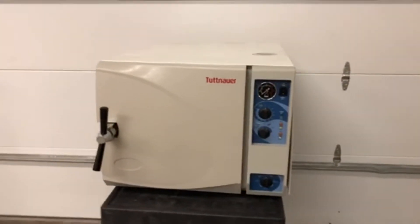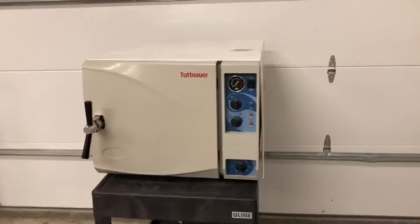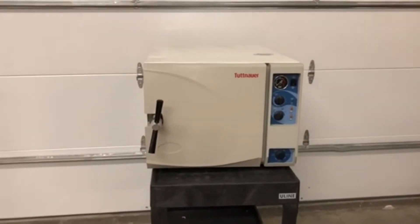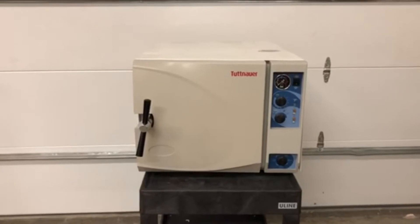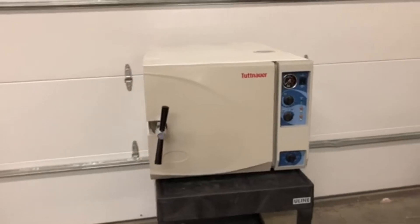So if you're having trouble with one of these, whether it be the 3870M manual unit or the 3870EA automatic unit, don't waste your time going through the 52-page manual. Don't spend any money calling somebody in to take a look and having to spend more money than you should.